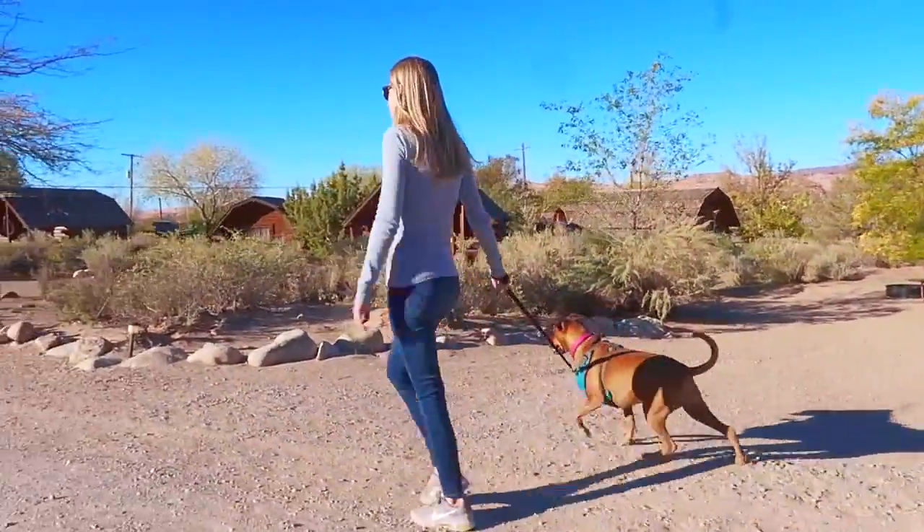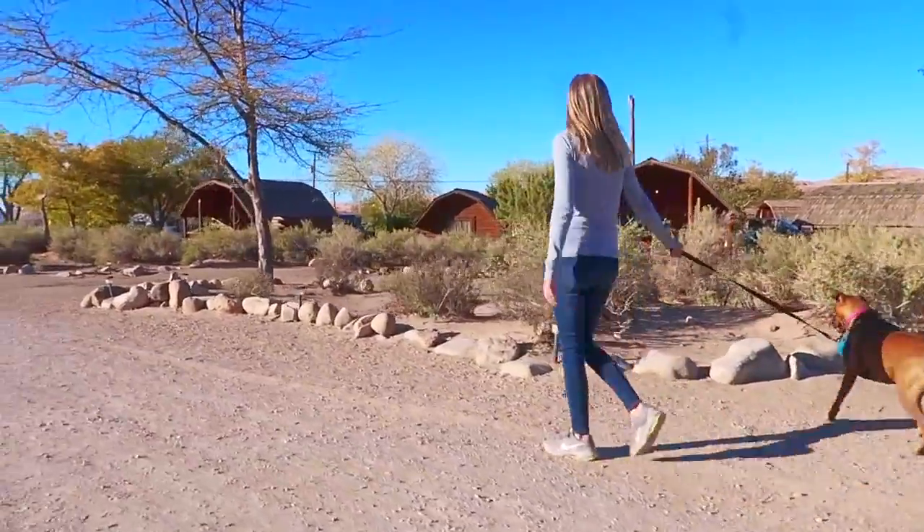Our site's a back-end site with full hookups, but they really have all sorts of camping here. There's tent camping, there's cabins available, and they have 30 amp and 50 amp hookups.